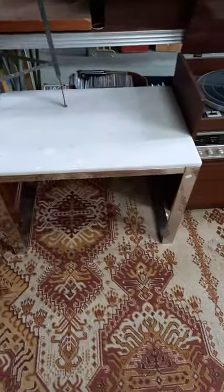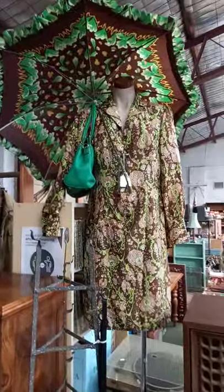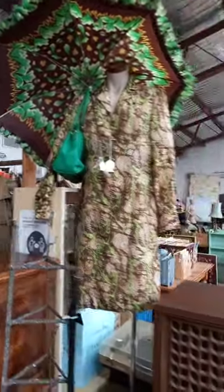Cool little pot stand with some pots, nice 1980s sort of marble and chrome table, cool little 70s stereo system. There's a great lot — the dress, the umbrella and the green jag bag. Real 70s.